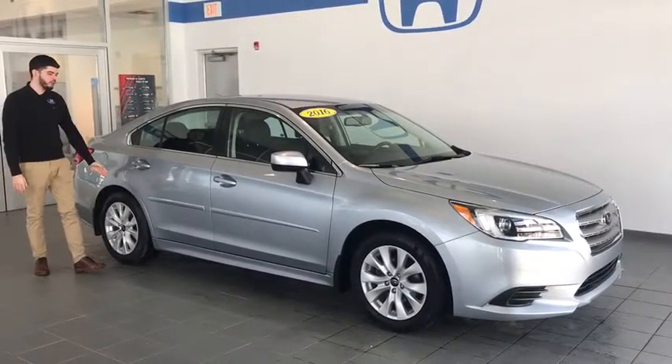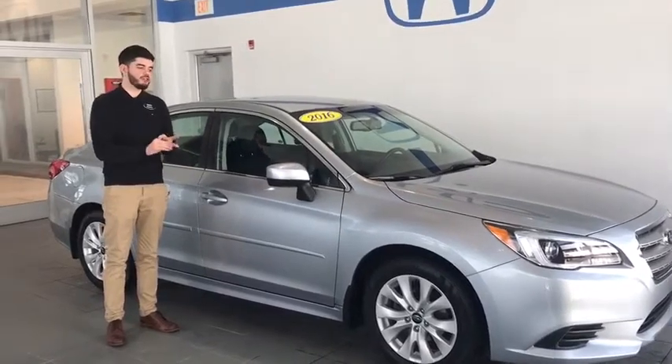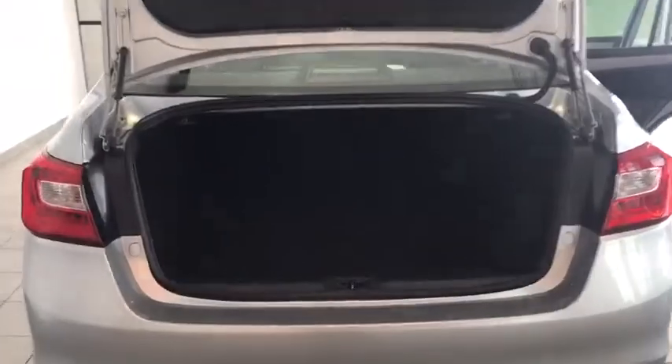With it being a Premium, you get your 16-inch alloy wheels, your keyless entry, your all-weather package — which means you get your window wiper de-icer, your heated side mirrors, and your heated seats. You also get breakaway side mirrors as well, along with many more features that we're going to discuss.